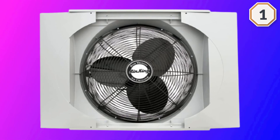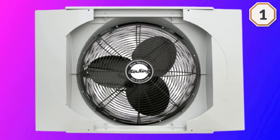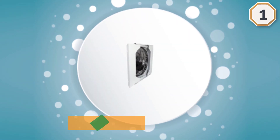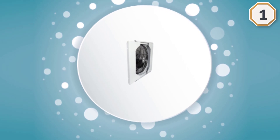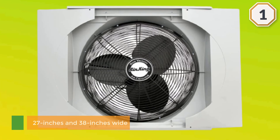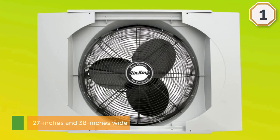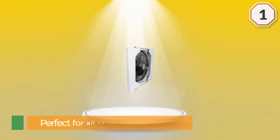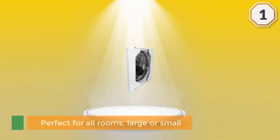You can only place this device on a window for optimum efficiency. The Air King 9166 is used to circulate air in any room, whether in a residential or work setting. The fan fits window openings that are between 27 inches and 38 inches wide and 26.25 inches tall. This fan is perfect for all rooms, large or small, and has a front-mounted rotary control to select the desired speed.